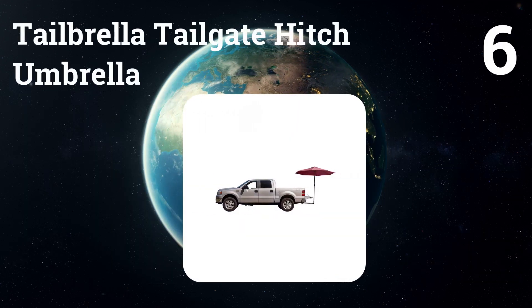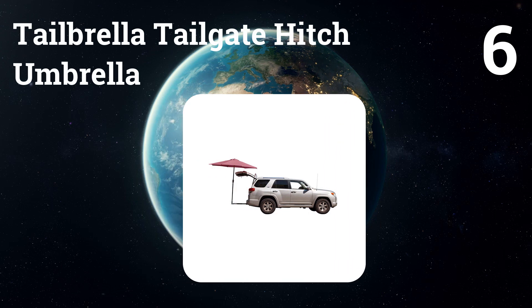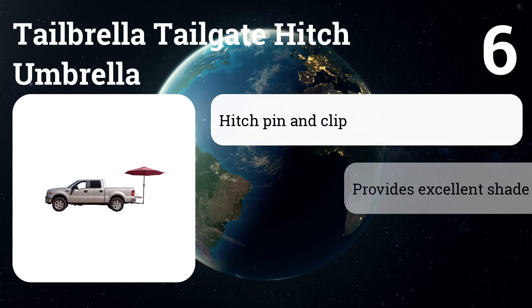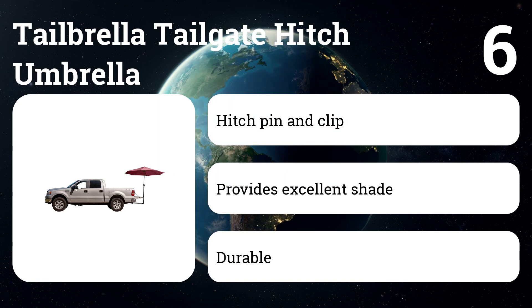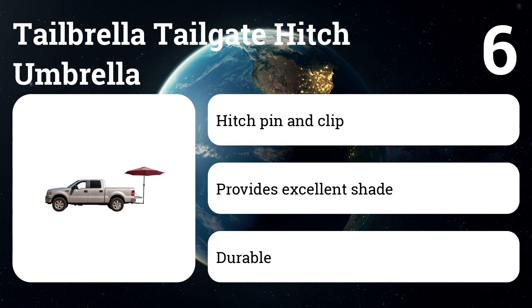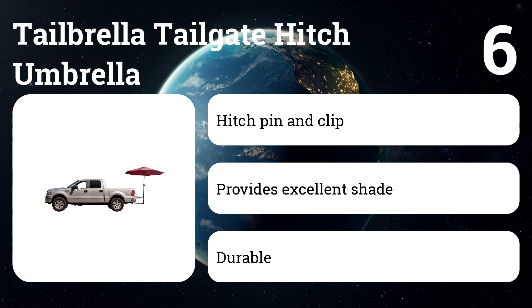Number six: Tailbrella Tailgate Hitch Umbrella. The SUV tent is designed to be the perfect tailgating umbrella. The Tailbrella canopy SUV tailgate tent is available in blue, red, orange, green, yellow, or digital camo, with more options being added all the time.